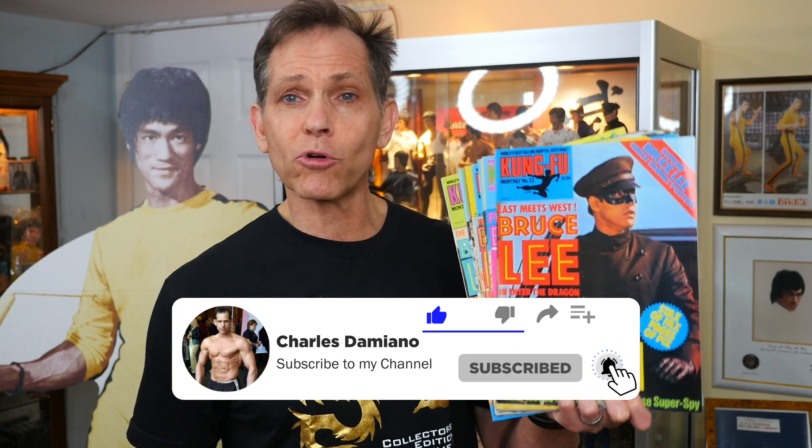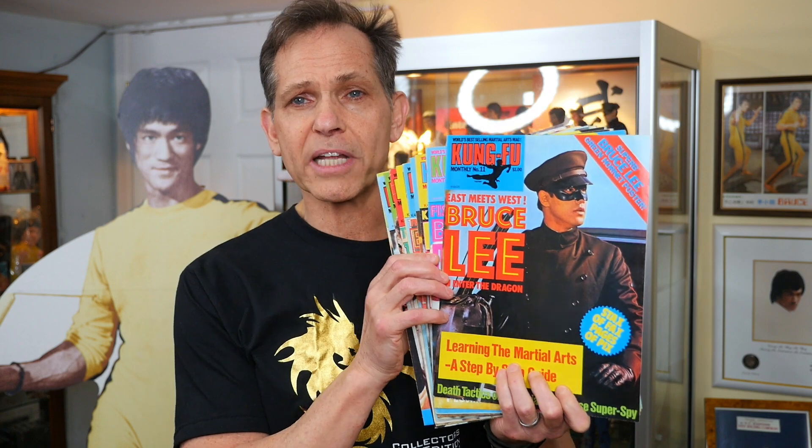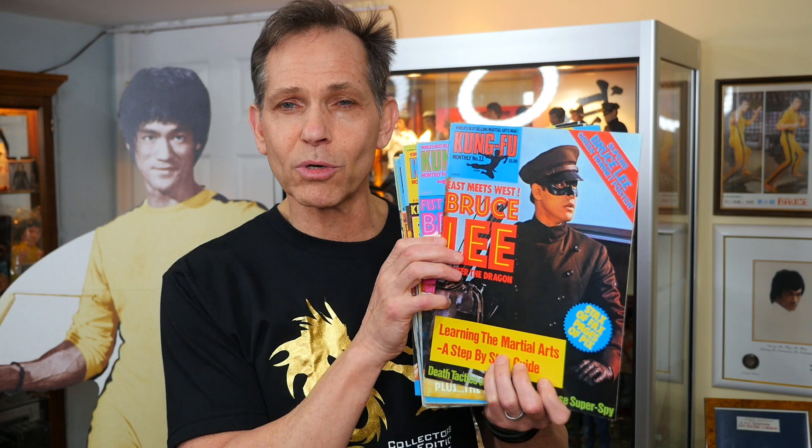What's up guys? Charles Damiano back from the Bruce Lee collection for part two of our Kung Fu Monthly Bruce Lee poster series. Last week we featured the Kung Fu Monthly magazines which came out in the early 70s — 1976 — where as kids we used to run to the newsstand to pick up our latest Kung Fu Monthly poster magazine. In this episode I'm featuring issues number 11 through 20, and we're going to open them up and expose the beautiful Bruce Lee posters inside.